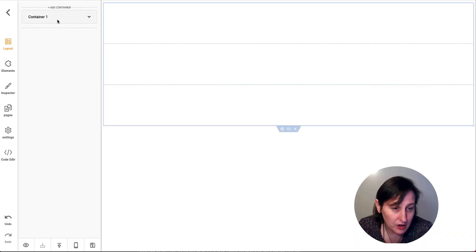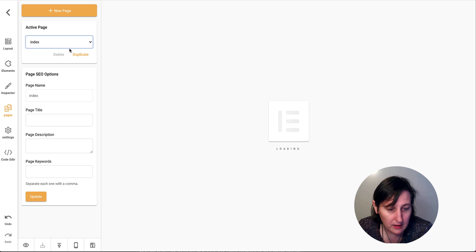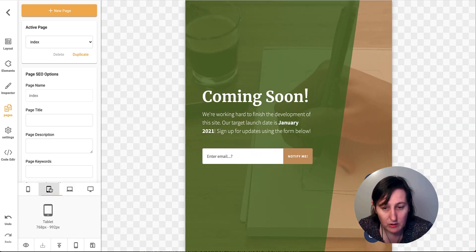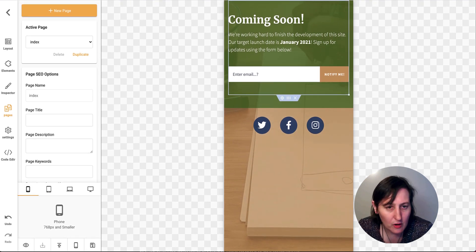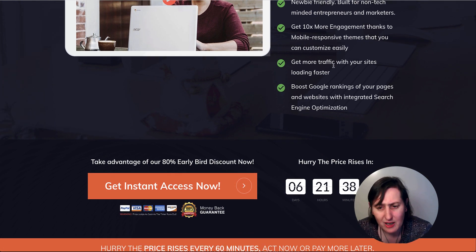Let's change the page and go back to the index — you can see what it looks like on mobile. Not bad, not bad. We can do that. It does load pretty quick as well.